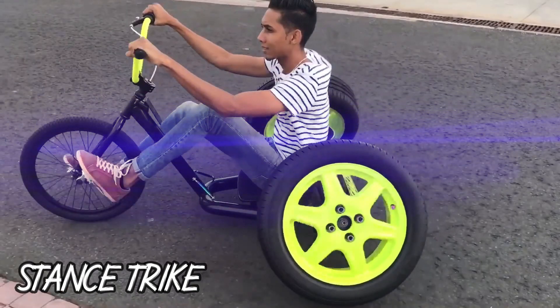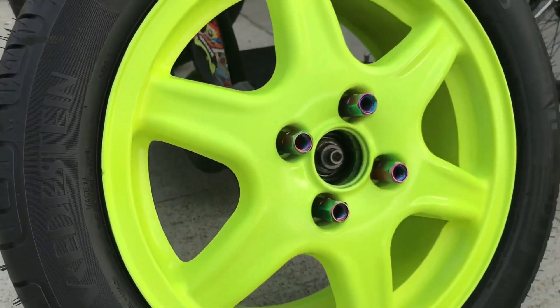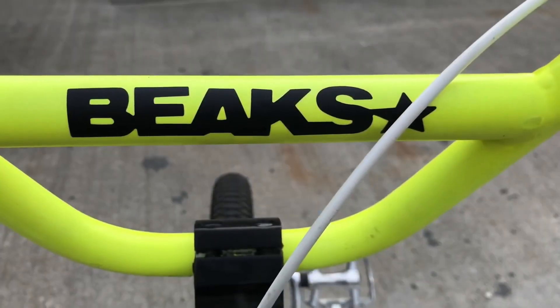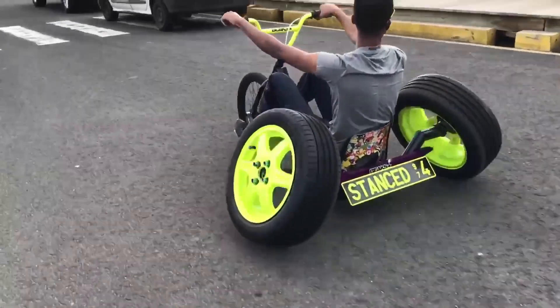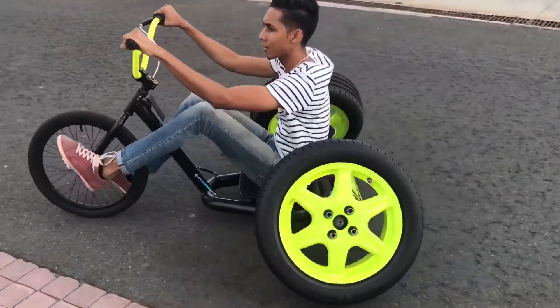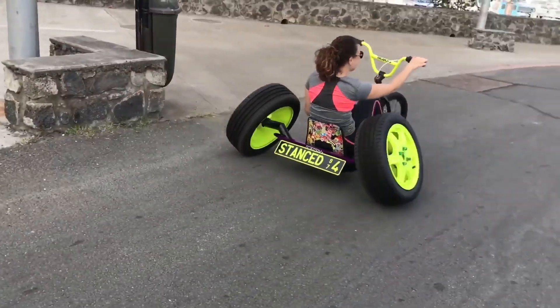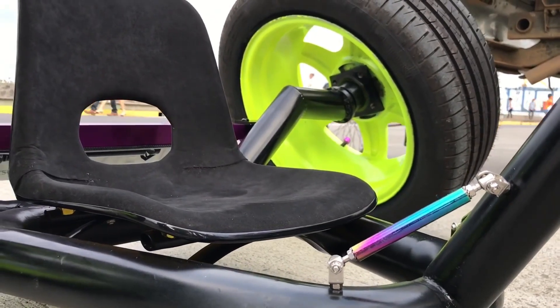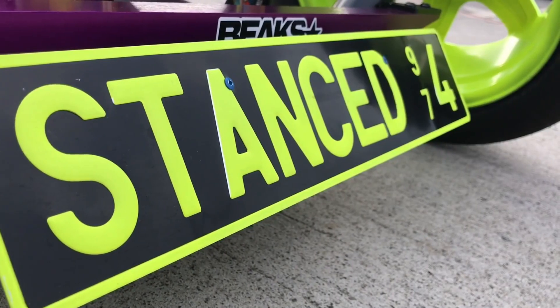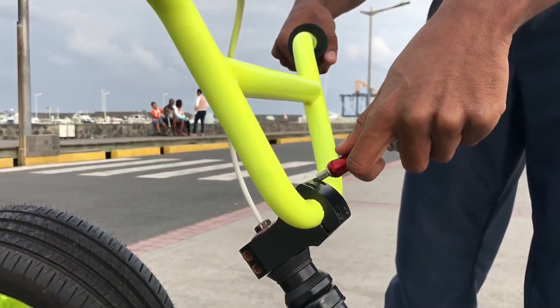Number 1: Stand Strike. A Stand Strike is a modified adult tricycle that is designed for style and performance. It is typically lowered and stretched, with large wheels and tires. They are often brightly colored and customized with unique accessories. Stand Strikes are popular among enthusiasts who enjoy cruising and showing off their bikes.